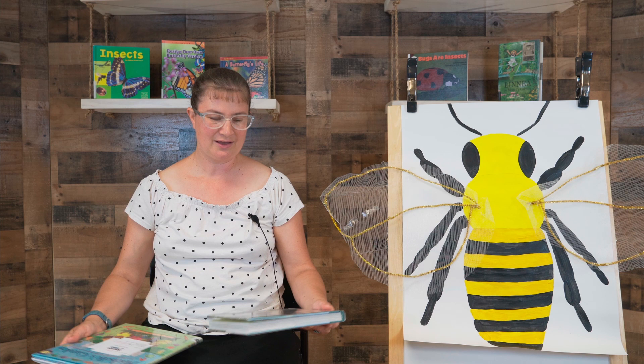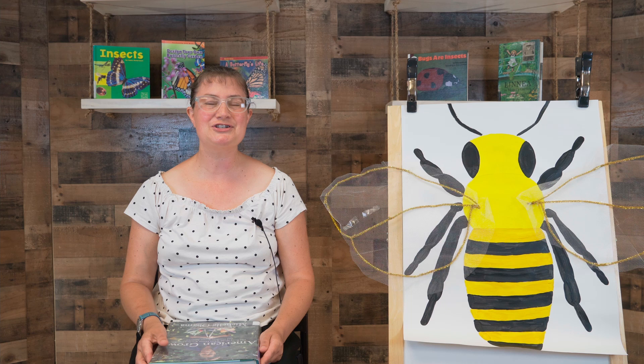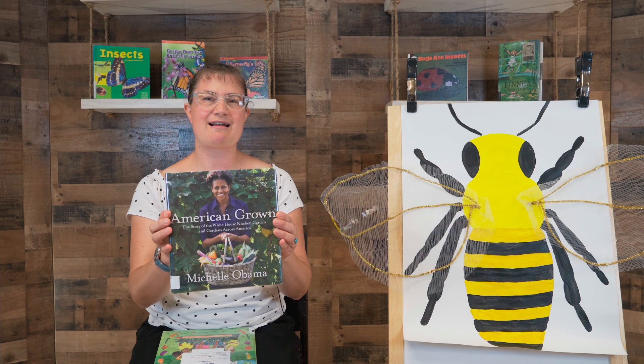Back when President Obama and Mrs. Obama were in the White House several years ago, Mrs. Obama, whose name is Michelle, started a big vegetable garden there. Our story today is all about how she started her garden and everyone who helped her and what happened the first year they planted that garden. She has lots of books about her different gardens that they're still growing now after many years.